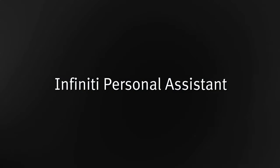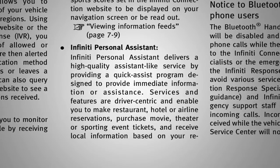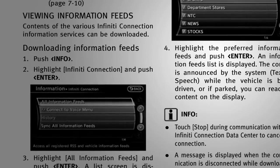Infinity Personal Assistant: a concierge service that assists with requests such as purchasing event tickets or making restaurant, hotel, or airline reservations. Mobile Information Service, which can read information feeds such as news headlines, stock quotes, and sports scores.